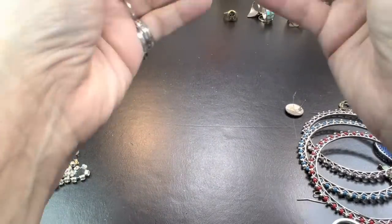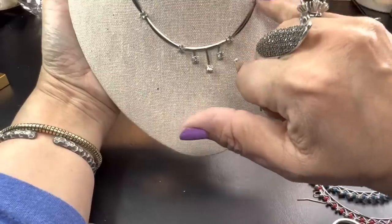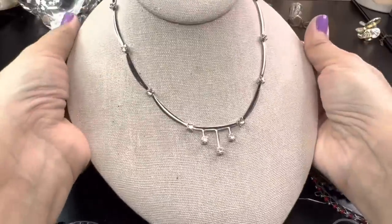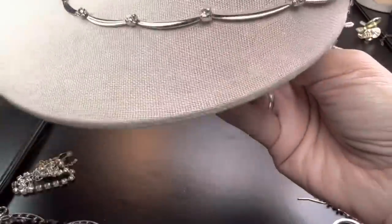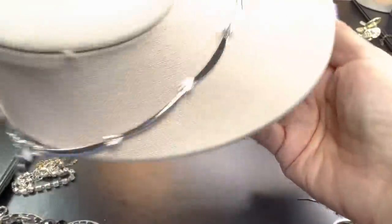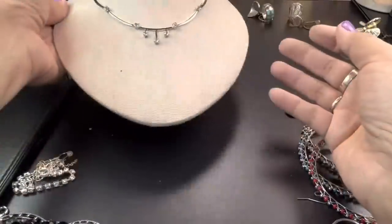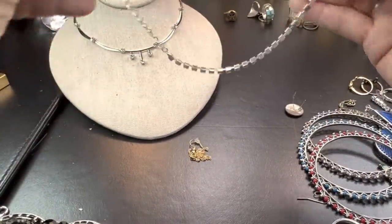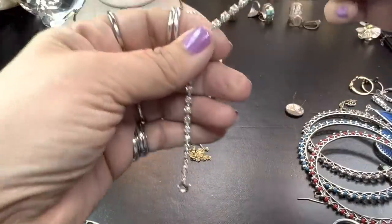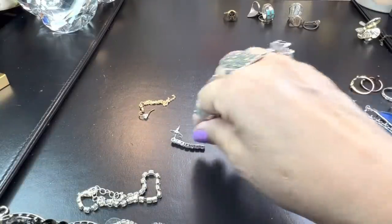Oh, bracelet here and a necklace — oh, this is pretty! It's got a nice deco look to it, no maker on this one, but in great condition. It almost looks like a little celestial chart or something. Very good condition — the rhinestones appear to be intact. I like this one; it's a nice look, very different — not your typical rhinestone necklace. Just a little bracelet, maybe even an anklet since it's got an extender. These are modern rhinestones — you can tell by the quality of them.